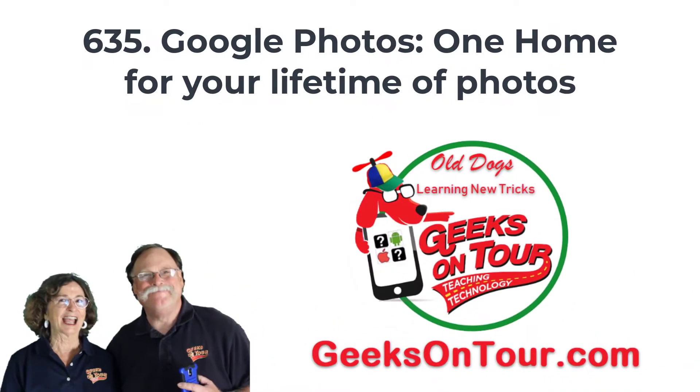Hi, this is Kris Gould with Geeks on Tour, and in case you don't know, I'm a big fan of Google Photos — one home for all of your photos, because it's in the cloud. In this little video, I want to give you a short visual representation of why I think Google Photos is so special.